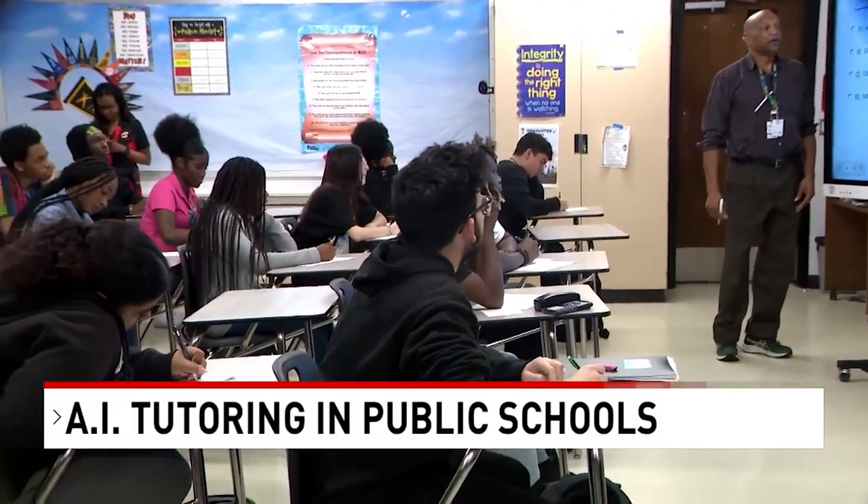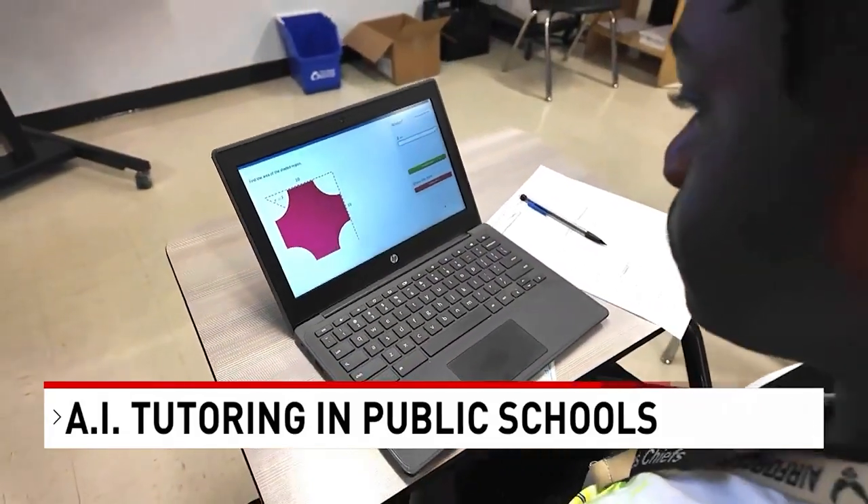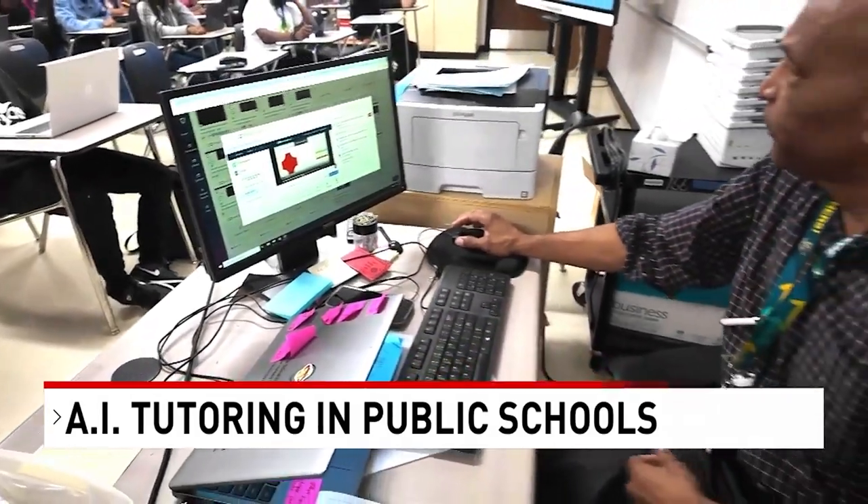The program covers all subjects, providing personalized learning and tutoring for students, along with lesson planning and grading tools for teachers.